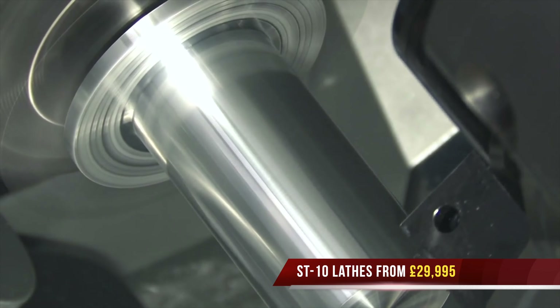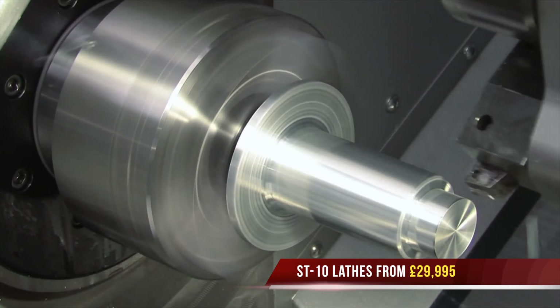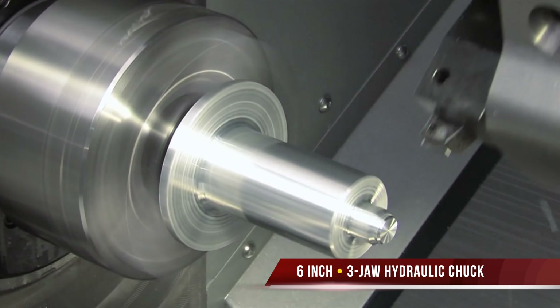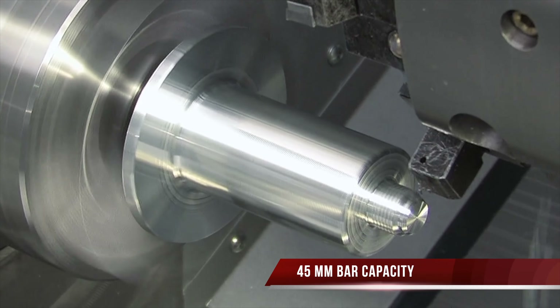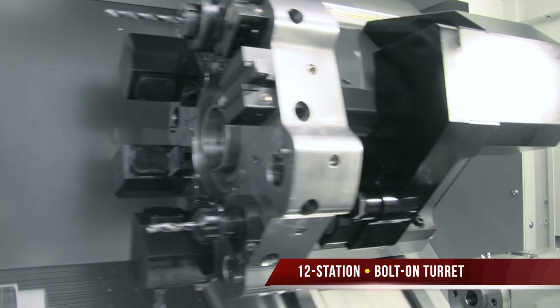Our ST range of lathes start with a two axis ST10 from £29,995. All ST10 lathes are equipped with a six inch chuck, 6,000 rpm 15 horsepower spindle with a 45mm bar capacity, along with a 12 station bolt-on turret, making it a perfect solution for all materials and machine shops.